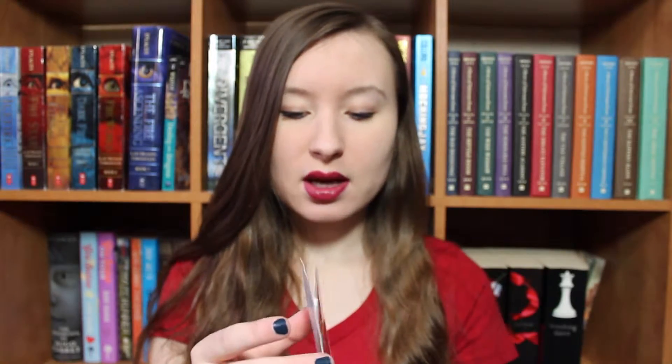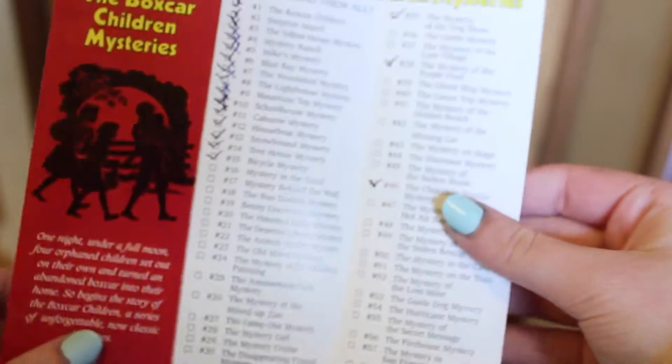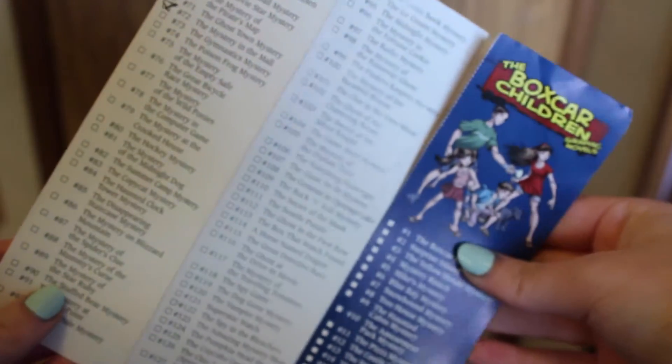Then I have a bookmark which brings back a whole lot of memories — it is a Boxcar Children bookmark and it actually opens up. It has a checklist on it of all of the Boxcar Children books and I have quite a few of them checked off. I loved the Boxcar Children books when I was little. I actually still have all of them.